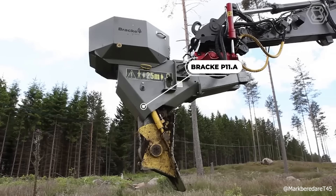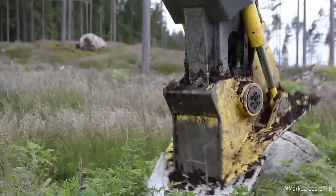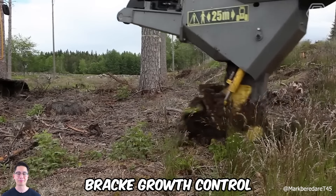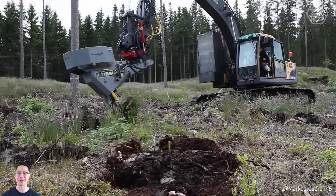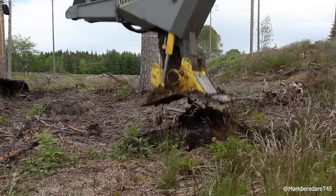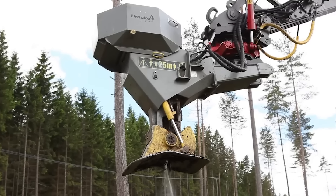The BRAC P11a makes it possible to carry out a complete reforestation program from soil preparation to planting with just one machine. This machine meets the strict requirements for high-quality, cost-effective, and environmentally friendly reforestation. The BRAC Growth Control System is based on a Programmable Logic Platform (PLC) and communicates via CAN bus. It keeps track of seedlings planted in total, for each individual plot, and working hours. This technique efficiently prepares the soil and plants on all types of soil, from light fertile soils to stony areas contaminated with logging residue.